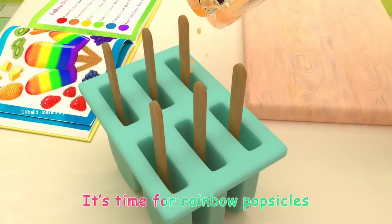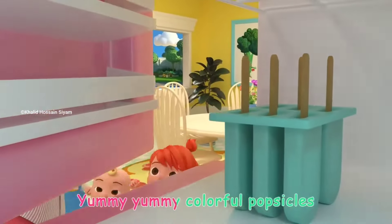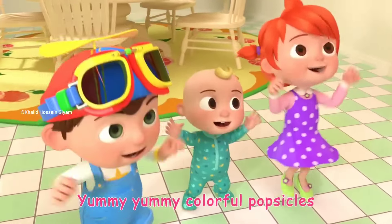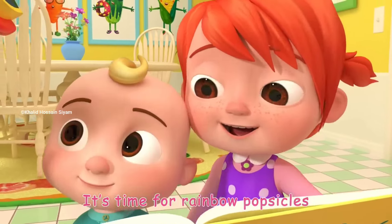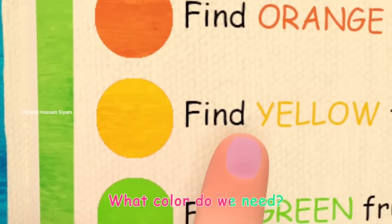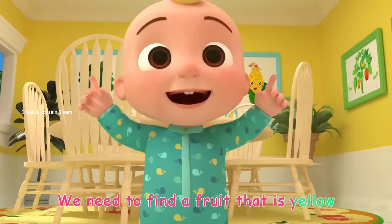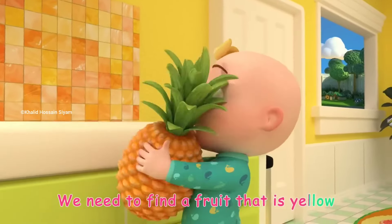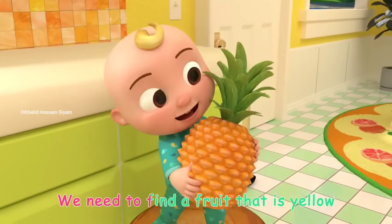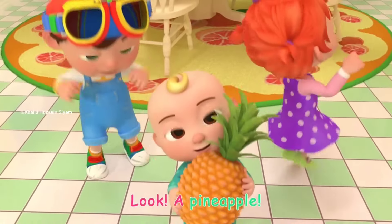It's time for rainbow popsicles! Yummy, yummy, colorful popsicles! It's time for rainbow popsicles. What color do we need? Yellow! We need to find a fruit that is yellow. Look! A pineapple!